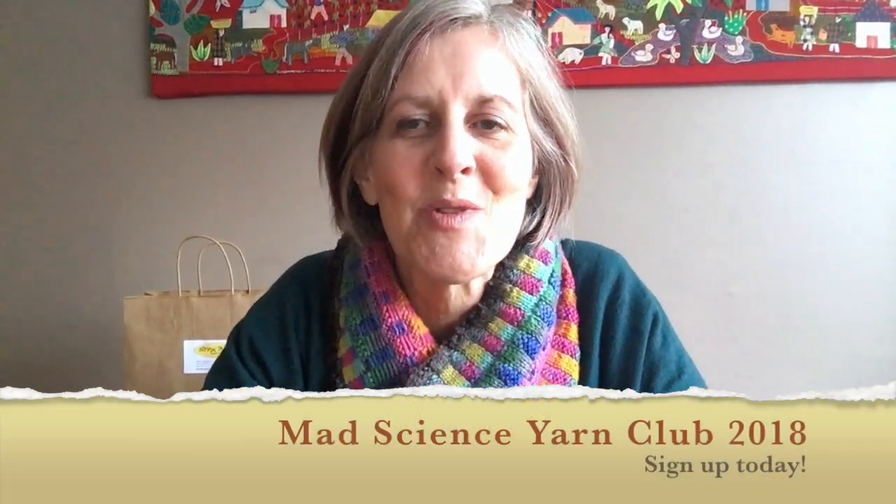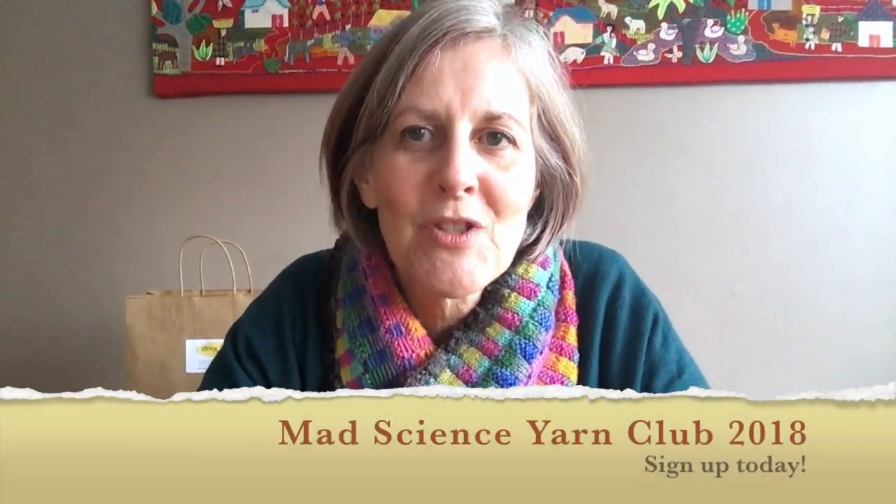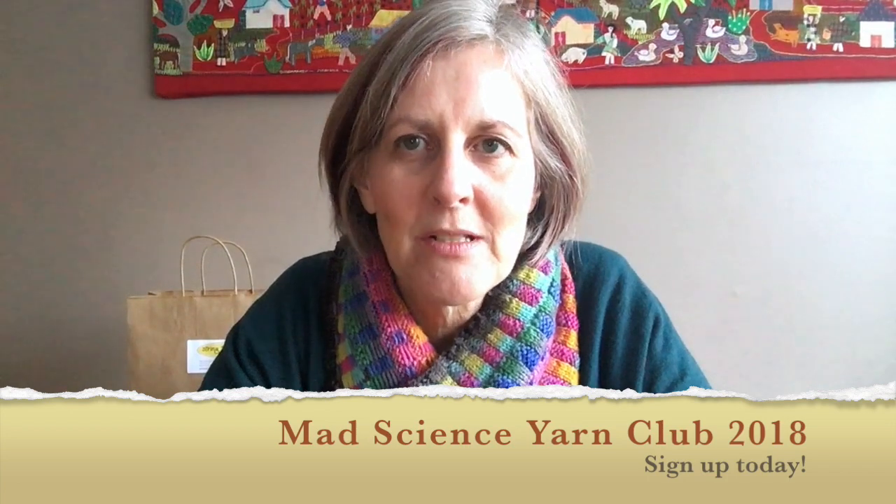Hi everybody, it's Jana from String Theory. I've been getting a bunch of questions about the Mad Science Project, or Mad Science Yarn Club for 2018, and early bird pricing ends at midnight on December 31st, so I thought I'd get on and show you a couple things that might help you decide if you're on the fence about whether this is the right thing for you or not.